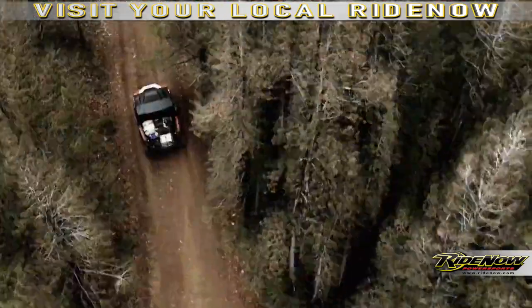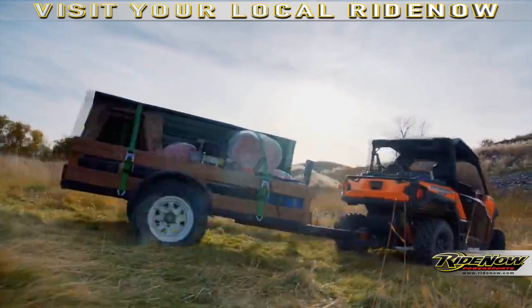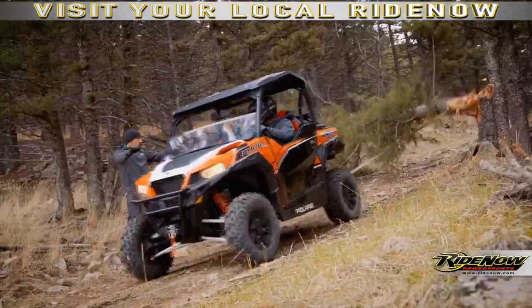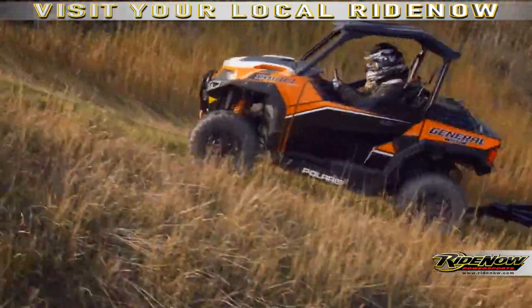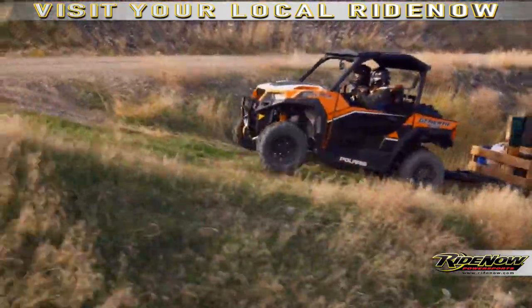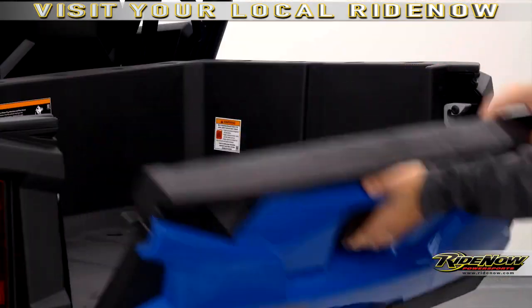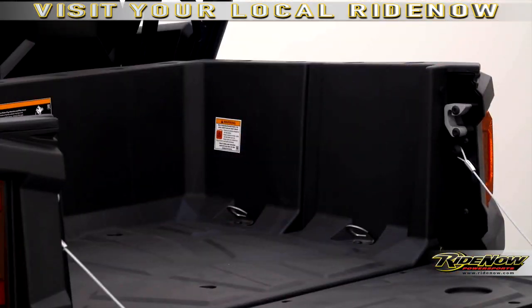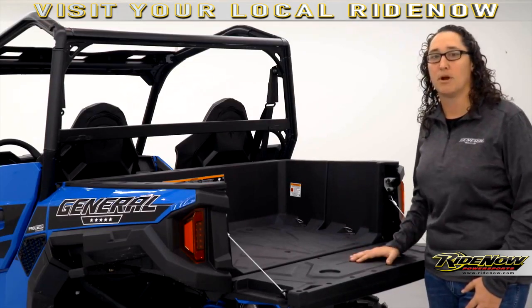But it's not just about power for the trail. We know this customer has to get some tough jobs done. That's why we gave the General great torque to help you do more. That gives you 1,500 pounds towing capacity, 600 pound box capacity, and look at this dumping cargo box, 12% deeper than the next closest model. Overall, this machine has 38% more vehicle payload capacity than anything else on the marketplace.